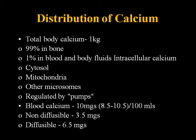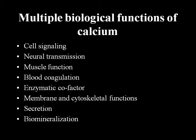Serum calcium level is about 10 milligrams per deciliter, with a normal range of 8.5 to 10.5. The diffusible fraction is about 6.5 and the non-diffusible is about 3.5. Calcium is important for pretty much everything: cell signaling, neural transmission, muscle function, coagulation cascade, cofactor for several enzymes, cytoskeletal and membrane function, secretion including insulin secretion, and biomineralization.